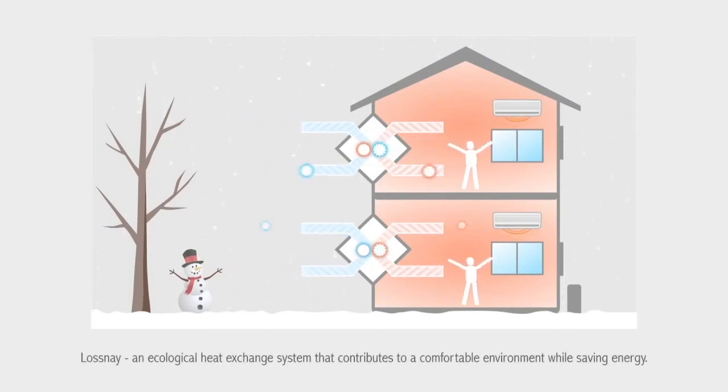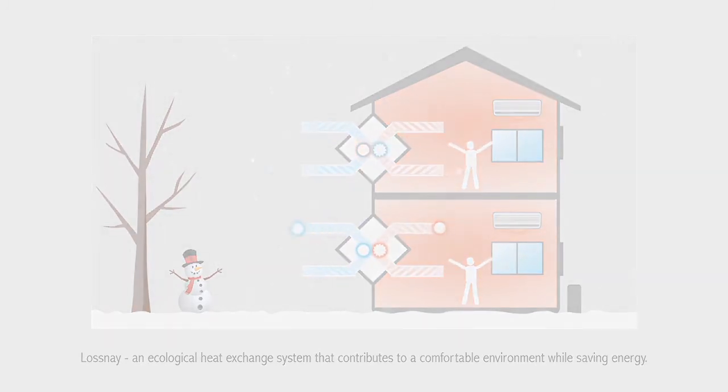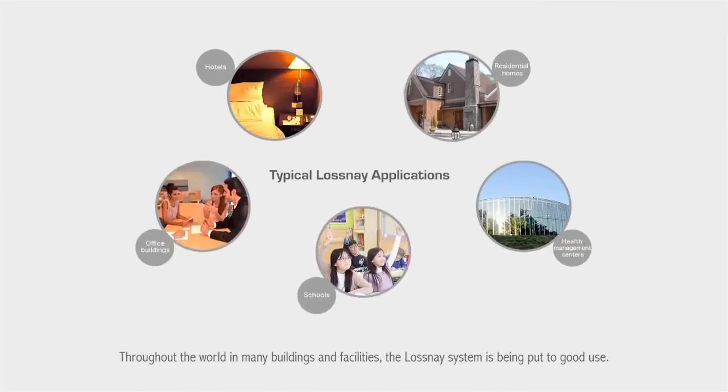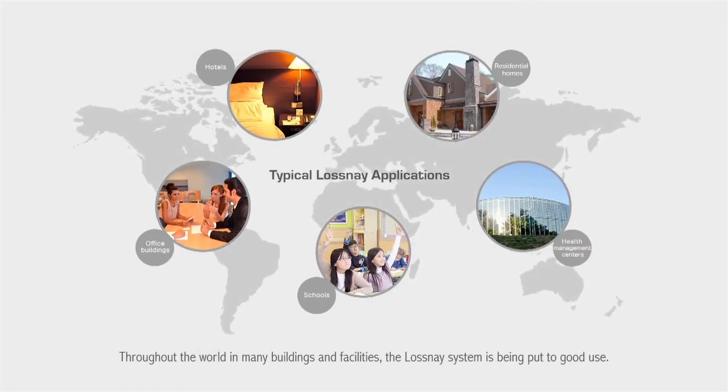The Losne core — an ecological heat exchange system that does not expend energy. Throughout the world, in many buildings and facilities, the Losne system is being put to good use.